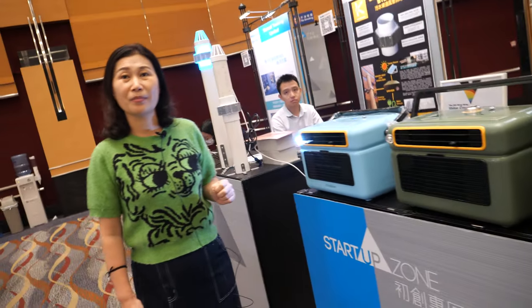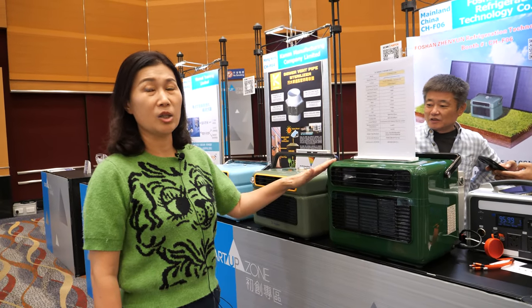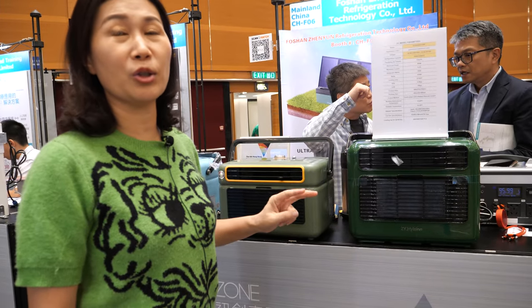How about the bigger one — is it much more expensive? This is about 250 US dollars. It has more BTU. And for this bigger BTU model, we have both DC power and AC power, two types.